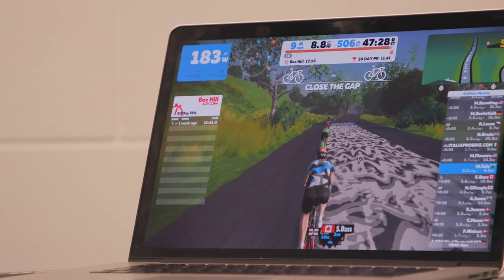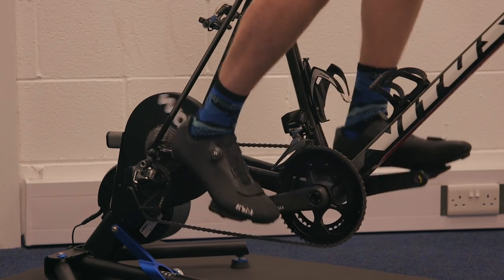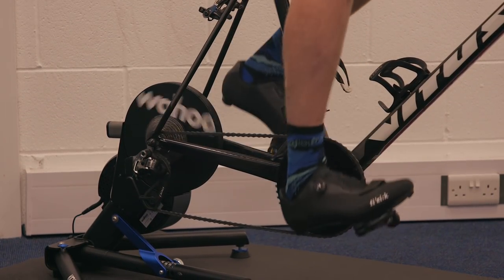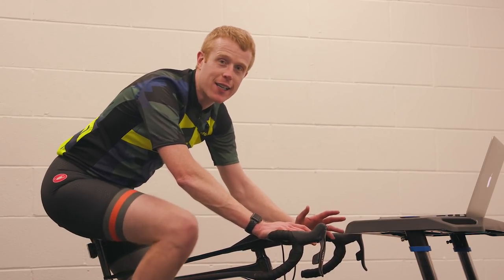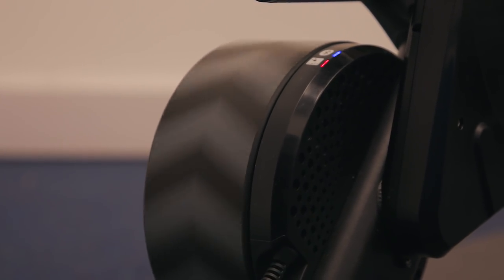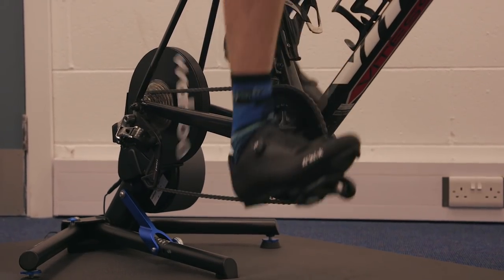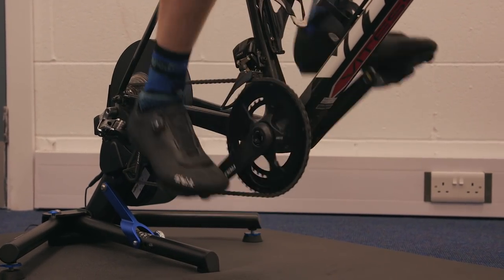I've got this one hooked up to Zwift, the interactive online training app that's helped transform turbo training. It's when the Kickr is connected to training apps like Zwift that it really comes into its own. The Kickr Smart takes you one step closer to feeling like you're riding outdoors — it's got a heavier flywheel to improve the sensation of riding on the road, and it has over 2,200 watts of resistance with an incredibly stable design to withstand intense forces.